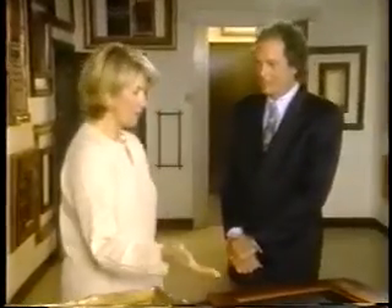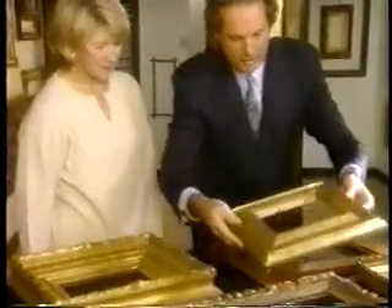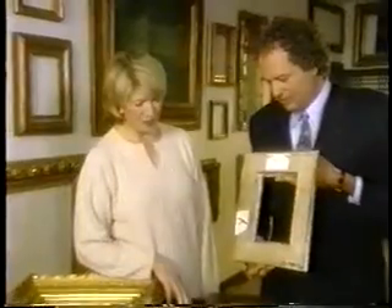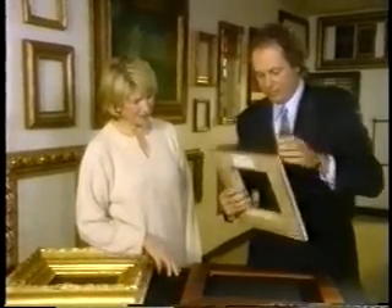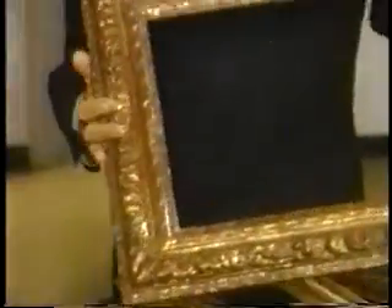What makes a frame valuable? There are two frames here. This one is by Frederick Harer from Bucks County, Pennsylvania. I would know that was a beautiful frame because it is so exquisite. Look at the back — Harer signed the object. That makes it extremely special, valuable, and very rare. This is what got me excited about frames in the first place, when I found these signed frames.